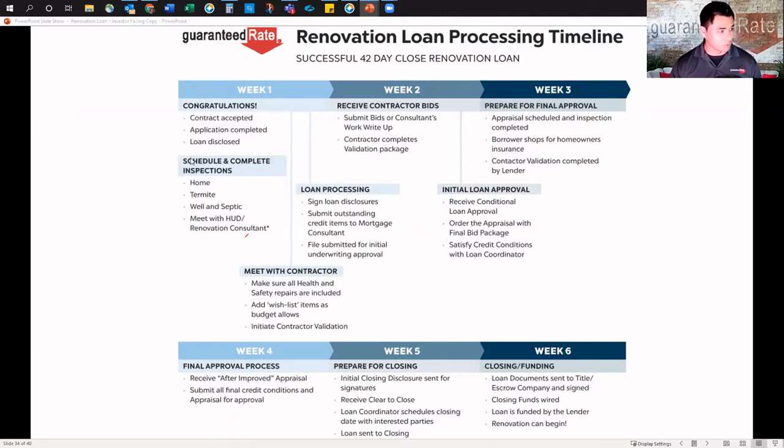On the loan side, let's make sure we get — also in tandem with that — the inspections going: home, termite, well, and septic. Meet with, or FaceTime, the renovation consultant and the HUD consultant. Talk to me as your loan officer, then make sure the HUD consultant can go see the property. Talk to your contractor, make sure they do their bid — all health and safety repairs are included — and add wish list items as the budget allows.